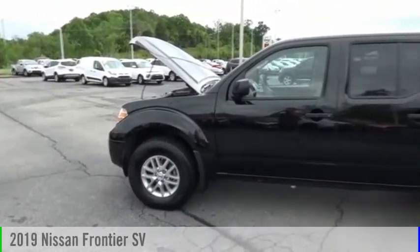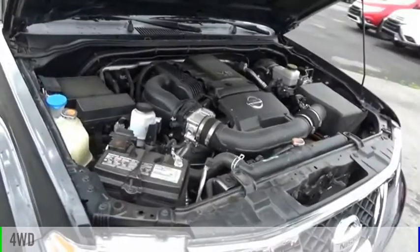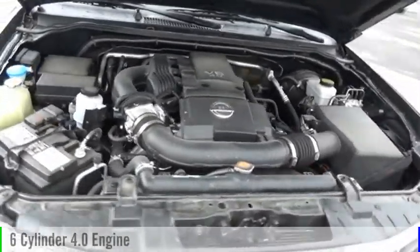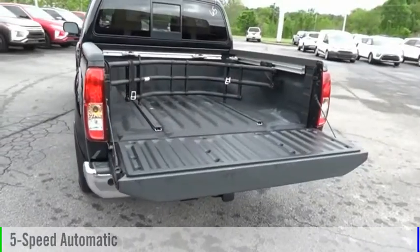Take a ride in the 2019 Frontier. This vehicle is powered by a four-wheel drive, six-cylinder, 4.0-liter engine, and comes with a five-speed automatic transmission.